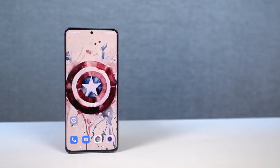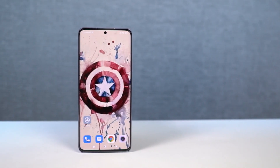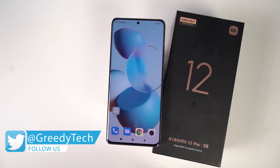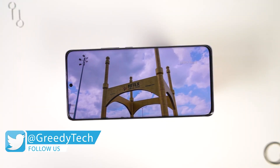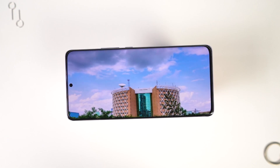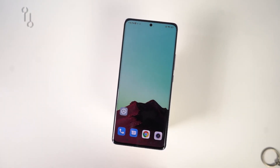The next best thing about this phone is definitely its display. This phone comes with a 6.73-inch AMOLED display with 2K plus resolution with LTPO. This is one of the best looking displays you can get in a phone in this price segment. It's great for watching movies, playing games, and obviously for regular usage.